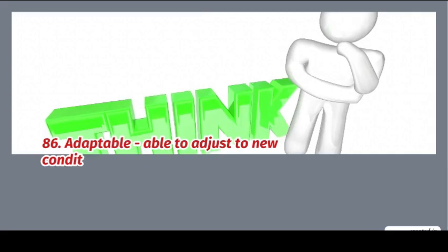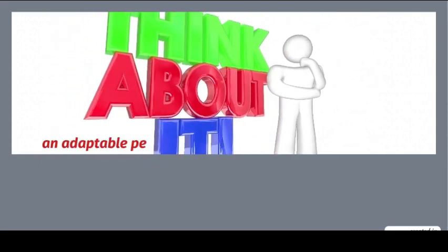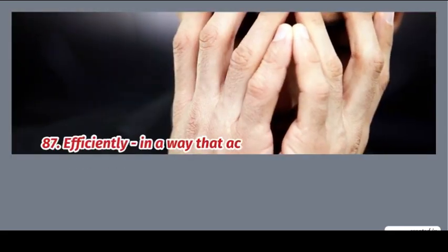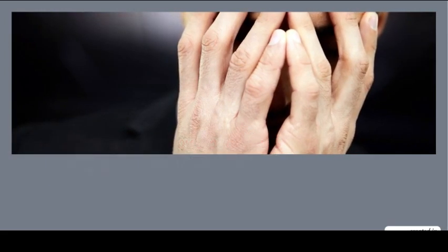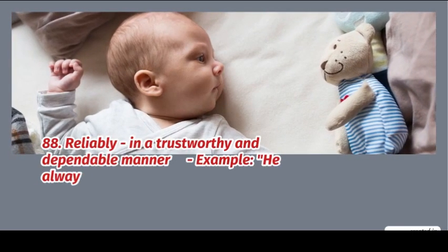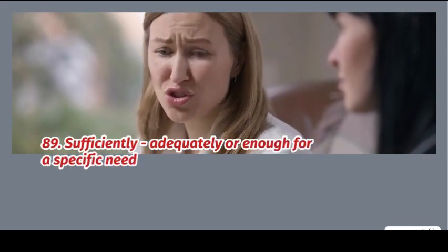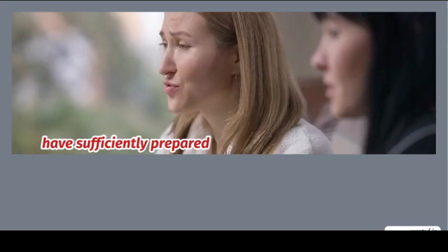86. Adaptable: able to adjust to new conditions. Example: an adaptable person can work in any environment. 87. Efficiently: in a way that achieves maximum productivity with minimum wasted effort. Example: the team completed the project efficiently. 88. Reliably: in a trustworthy and dependable manner. Example: he performs his duties reliably. 89. Sufficiently: adequately, or enough for a specific need. Example: we have sufficiently prepared for the meeting.